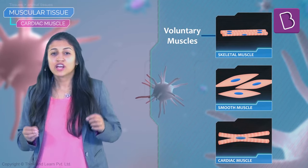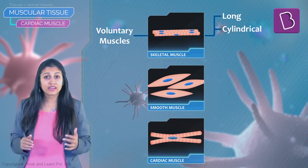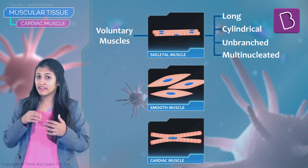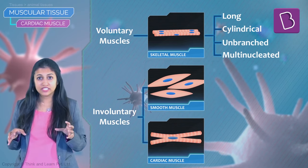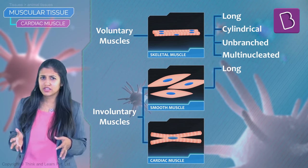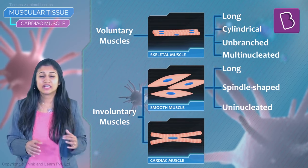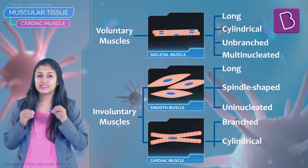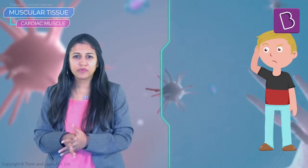To put all three types side by side: voluntary muscles, also called skeletal muscles, are long, cylindrical, unbranched, and multi-nucleate. Involuntary muscles come in two types — smooth muscles that are long with pointed ends, spindle-shaped, with a single nucleus; and cardiac muscles that are branched, cylindrical, and also with a single nucleus.